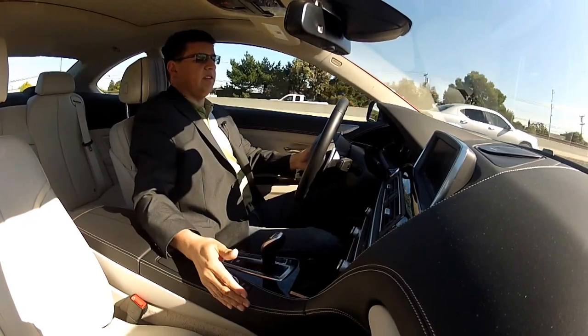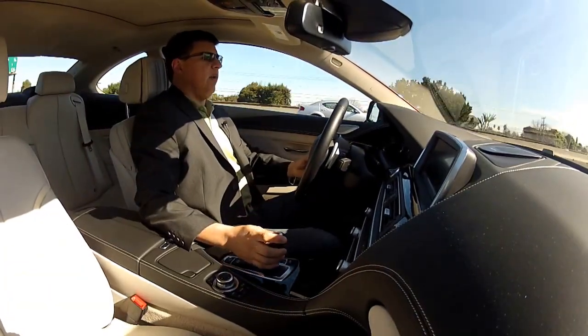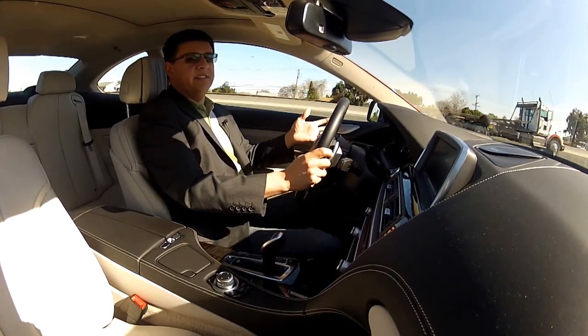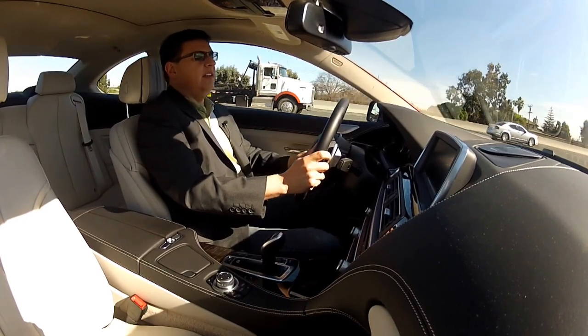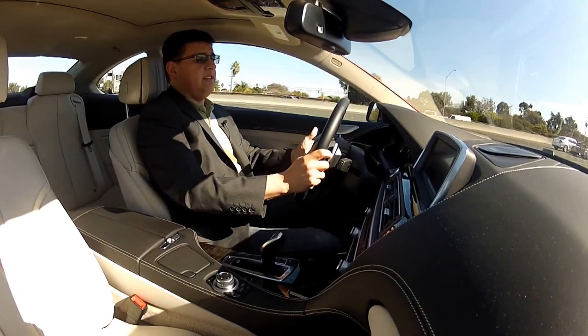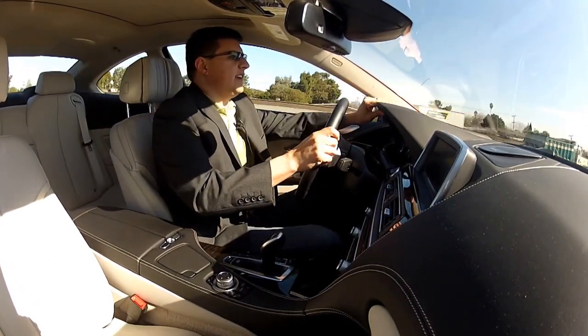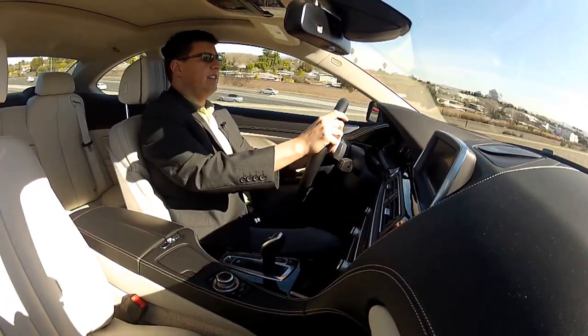The high beltline, high dashboard, and large center console really make the 6 Series feel like a big car, and it is actually quite a big car. It's based, really, on a 5 Series/7 Series hybrid — it's neither one nor the other, but it's also both, as the 7 Series and 5 Series share an awful lot of parts, but that's a good thing for the 6 Series. The build quality is extremely high inside — everything is exactly how you'd like it, from the leather dash to the wonderfully comfortable 24-way power seats.